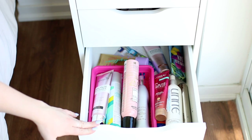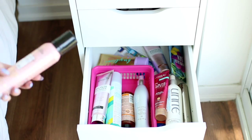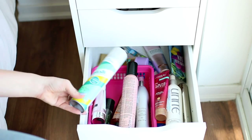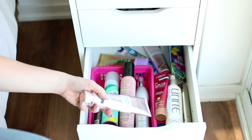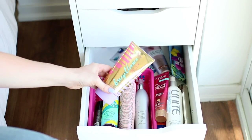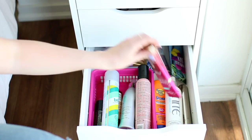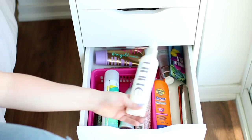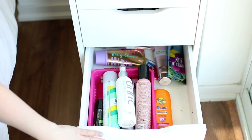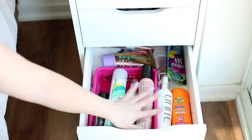This drawer is mostly hair care products — stuff I don't like to keep in the bathroom. I have a mousse, T3 dry shampoo, Loving Tan Bronze Shimmer Cream, a Tarte self-tanner, hairspray, heat spray, leg makeup, Unite Leave-In Conditioner, and some sunscreen. There's also a curling rod that should actually be in the next drawer.